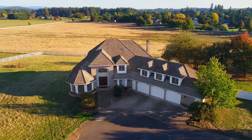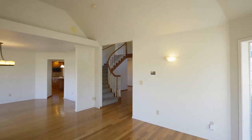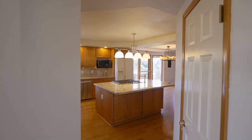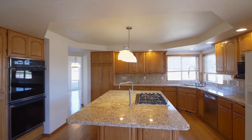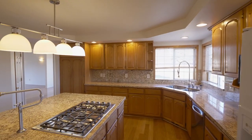Heading inside, you'll discover a light and bright interior with hardwood floors and both formal and informal spaces for entertaining or family gatherings. The spacious kitchen has a large gas cooktop island, double ovens, abundant storage space, and peaceful views.